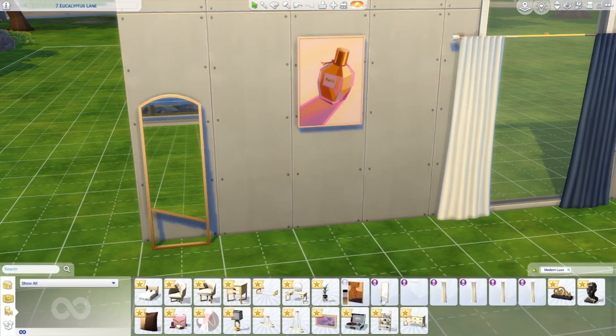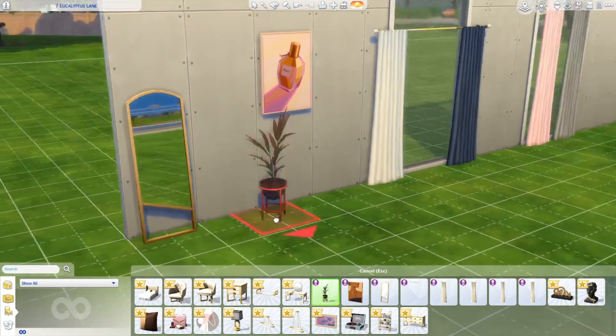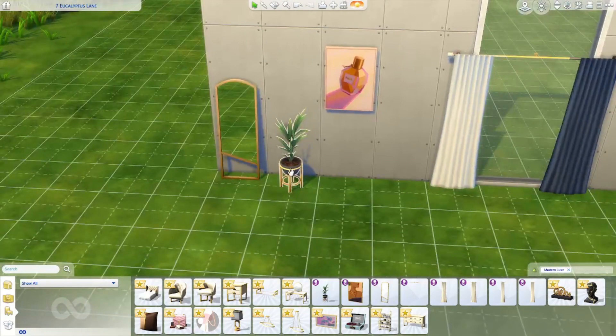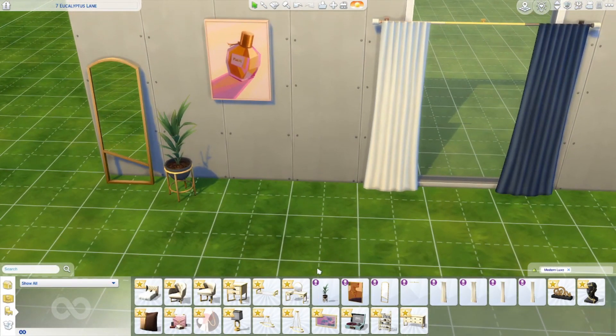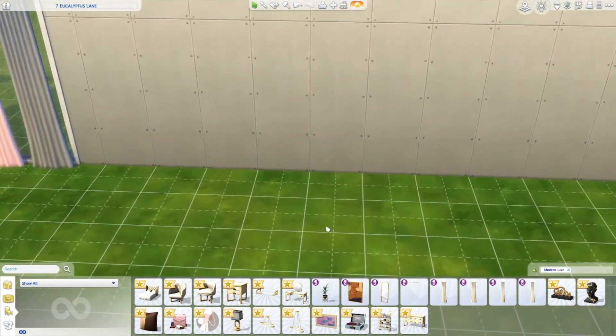We've got a plant! You guys don't even know my excitement with plants. Look at it - this is such a cute little setup. Let's look at the swatches - yes, love it, living for it! I'm gonna keep it in this swatch. This is the cutest little setup.